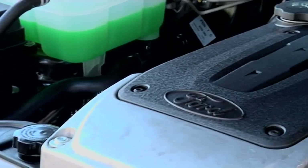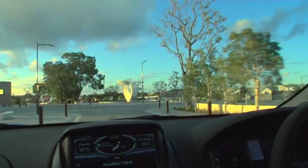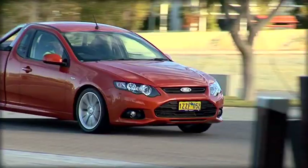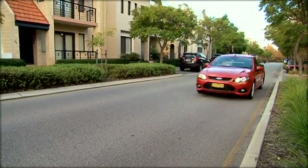Next you need a gearbox that can handle the power, and the XR6 comes in a responsive six-speed manual transmission or an automatic ZF six-speed gearbox. Combine these two factors with car-like front suspension and precision-tuned rear suspension, and you've got yourself a beast of a ute with a smooth ride.